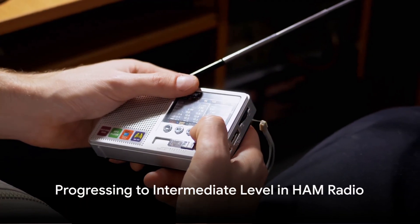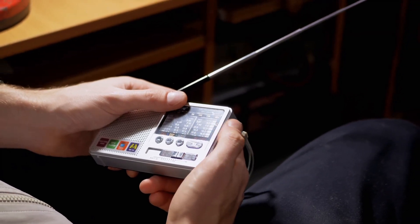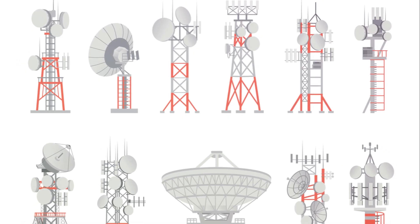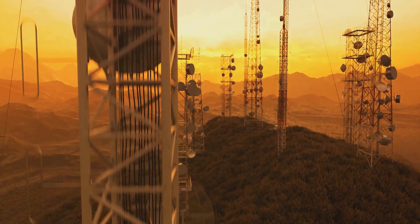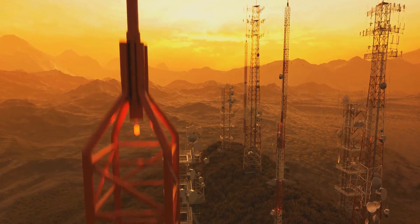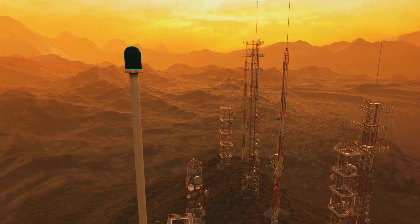Progressing to an intermediate level in ham radio involves honing your technical skills and operational practices. A key area of focus is antenna design and construction. The heart of effective radio communication lies in antenna theory — experimenting with different types of antennas and learning to build your own can significantly improve your ability to both send and receive signals.